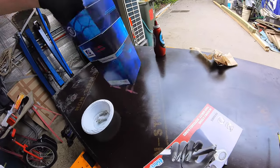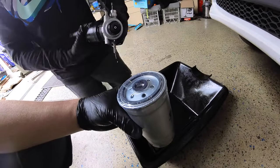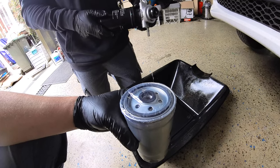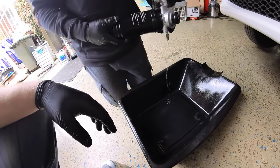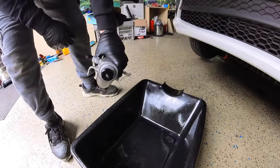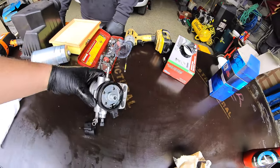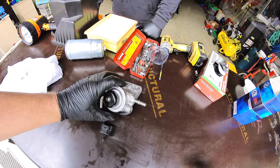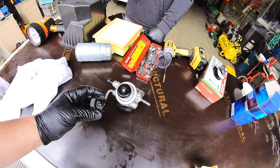I couldn't get it from Repco, I couldn't get it from Supercheap. I went to Burson's — 60 or 70 bucks. This is the filter, part number WCF14154. Let's hope we got this right. So it's just like an oil filter. We had to put it in the vise to get it off — it was super tight — and then we were able to get the sensor out on the bottom.